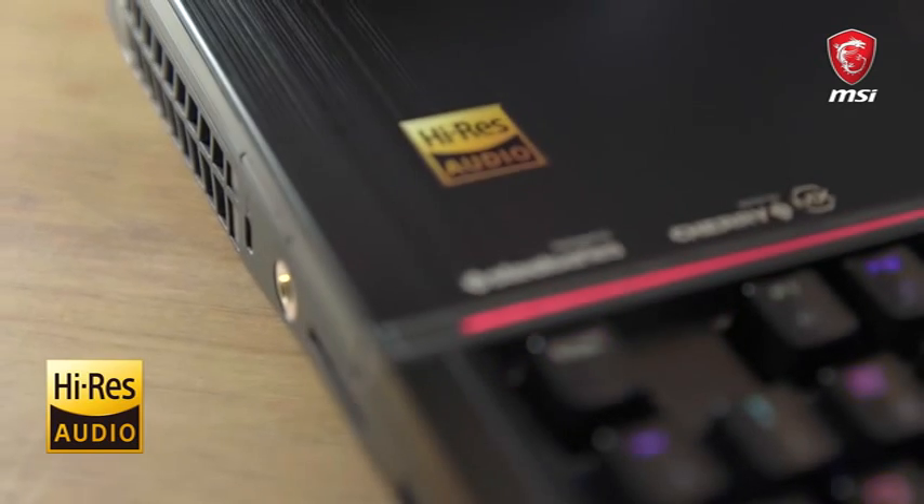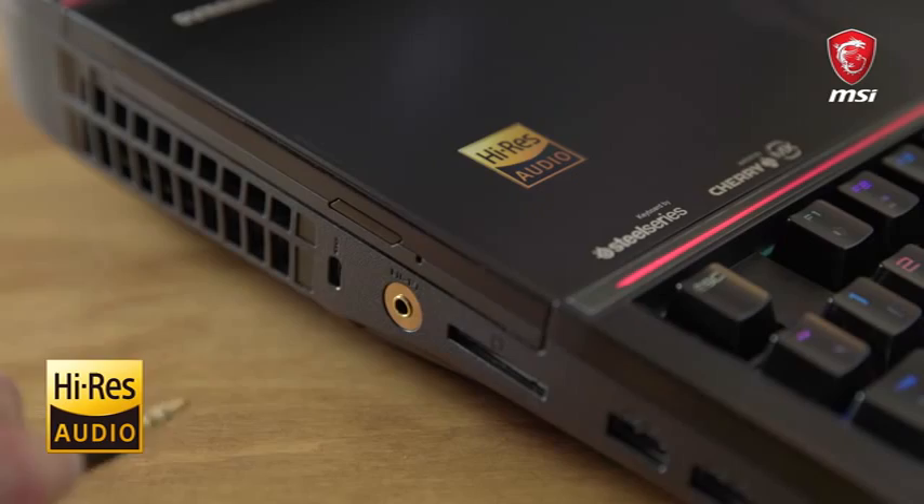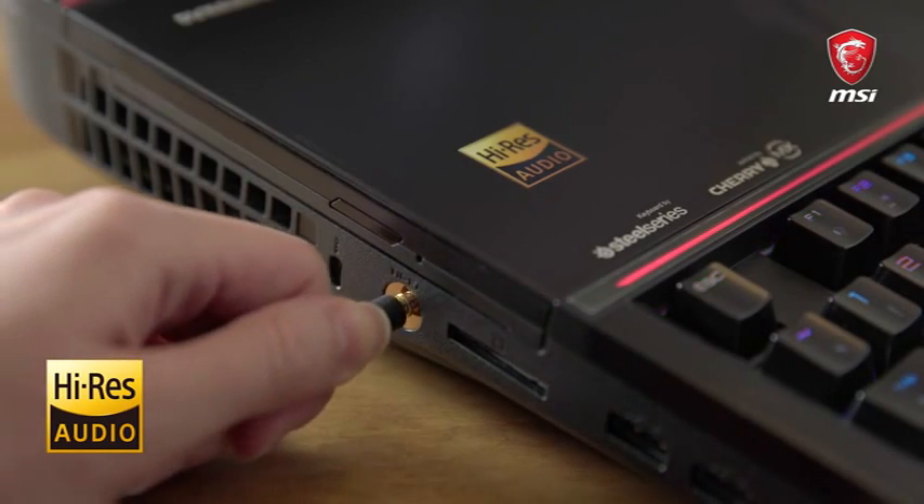For the GT83 VR, we have the high-resolution audio-ready feature to go along with the ESC Sabre Hi-Fi. Now I'm going to do a demonstration — I'll plug in my headset to the audio jack and change my audio settings.